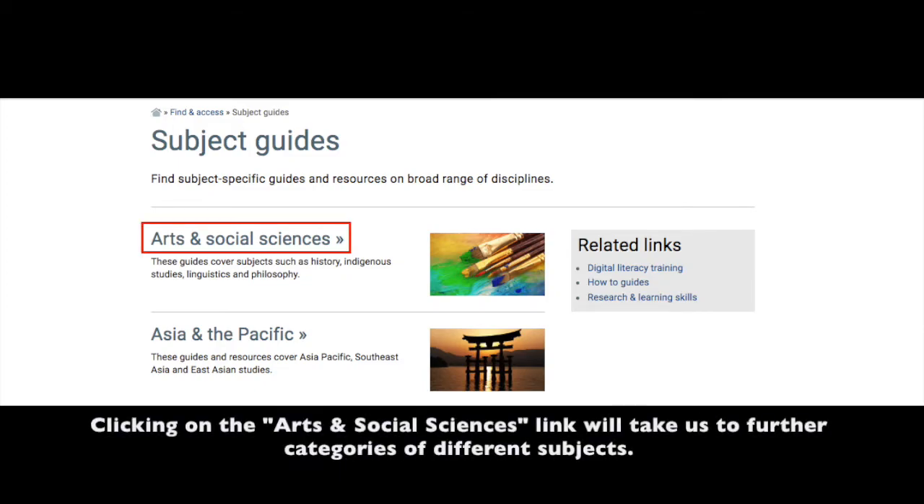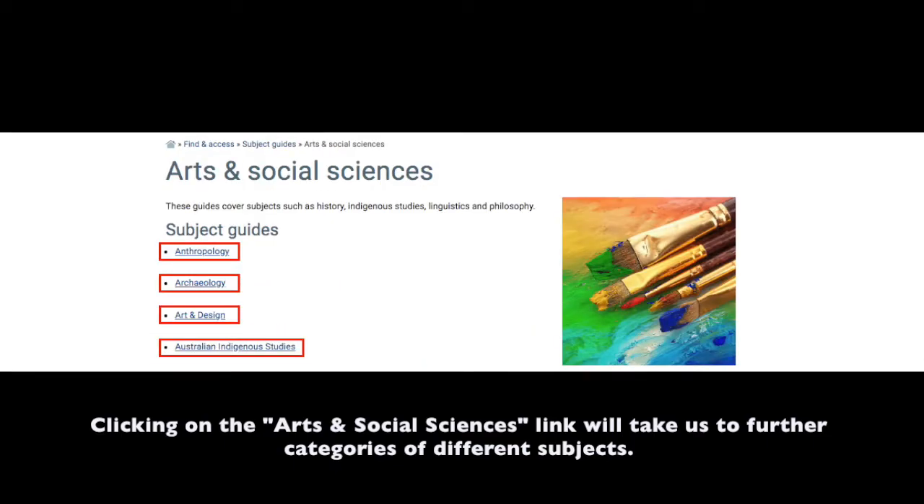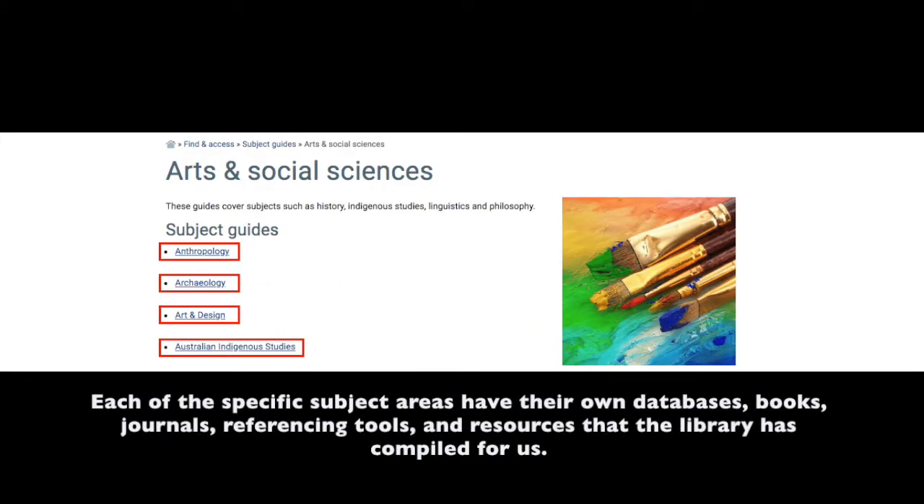Clicking on the Arts and Social Sciences link will take us to further categories of different subjects. Each of the specific subject areas have their own database, books, journals, referencing tools and resources that the library has compiled for us.